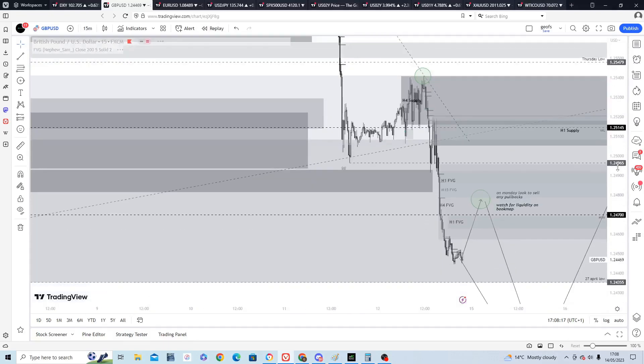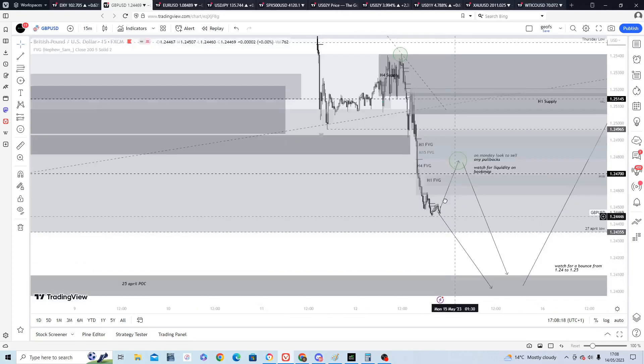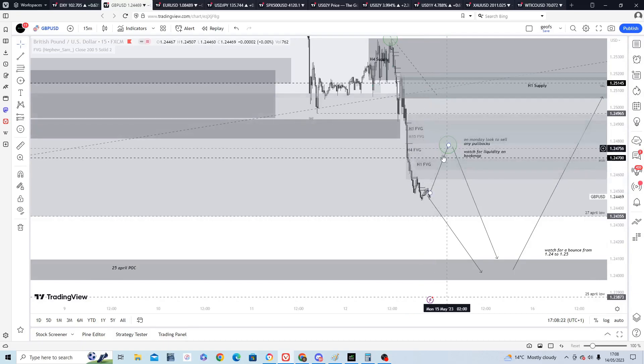For next week I'll be looking for sales — I won't know quite where until the Frankfurt/London session open and I can see where the liquidity is in this zone — but primarily looking for a sell down to 1.24, and then probably long after that.